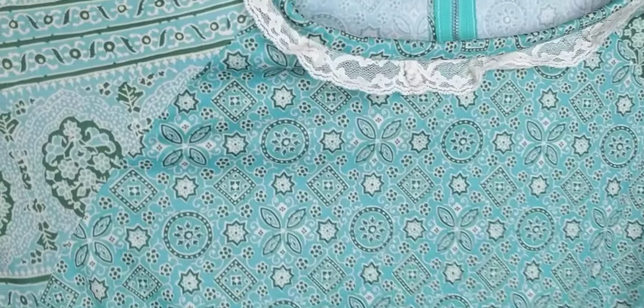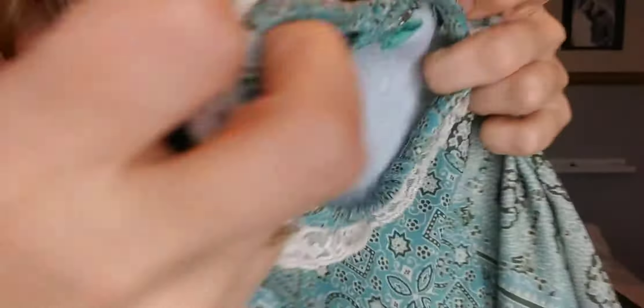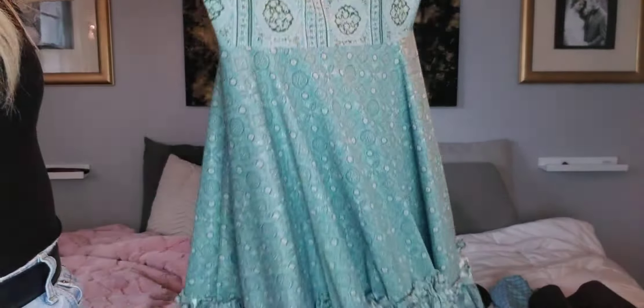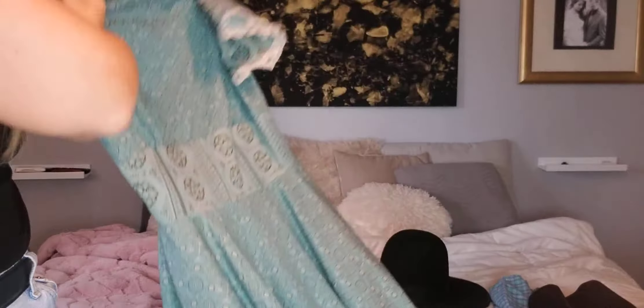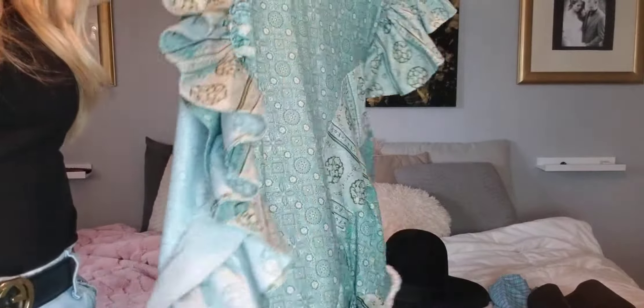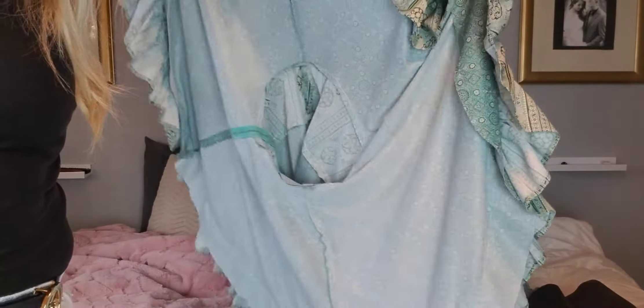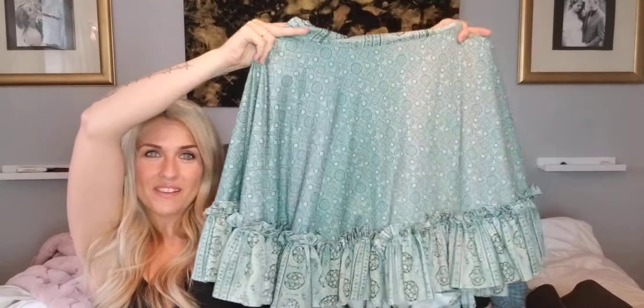This is a handmade vintage dress. Some of this detail lace, and again a metal zipper. This skirt — look at this full circle, which is a really good keyword to use in your descriptions: full circle skirt. If you pull the fabric out completely, this would make a full circle. I think it's a square dancing style dress. It's so pretty. I may only get $20 or $30 for it, but I paid a couple dollars.